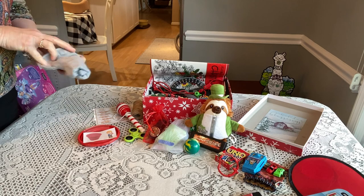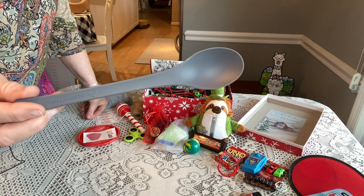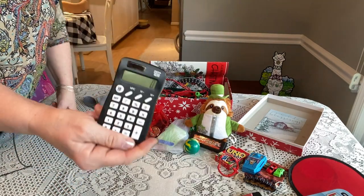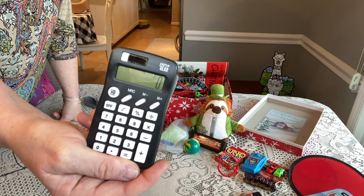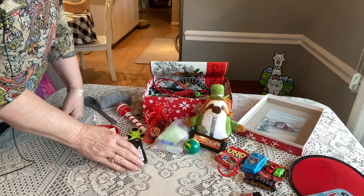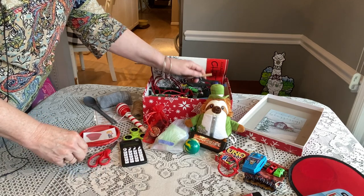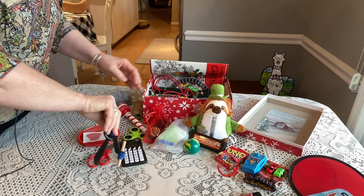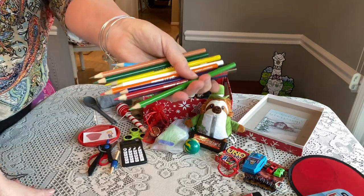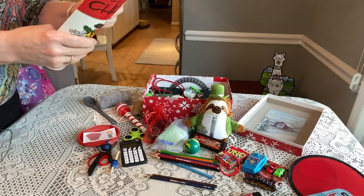He has a spoon from the camping department at Walmart, a pen-and-gear calculator that I got for 50 cents before prices went up — now they're around $1.88. He also has a pair of scissors for school, a compass, and a full set of colored pencils.